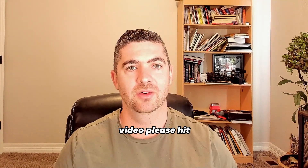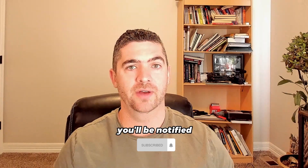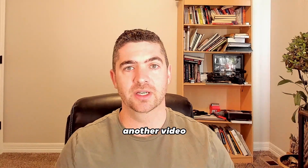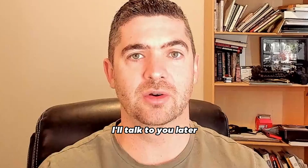If you liked this video, please hit the like button below and subscribe to my channel so you'll be notified every time I come out with another concrete business tip. That's all I had for you in today's video — talk to you later.